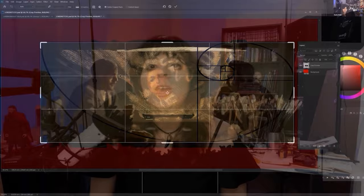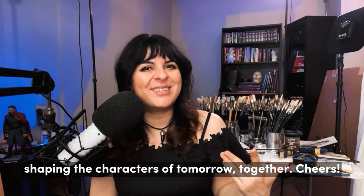So join me in the Live Action Character, and let's have some fun shaping the characters of tomorrow together. Cheers!